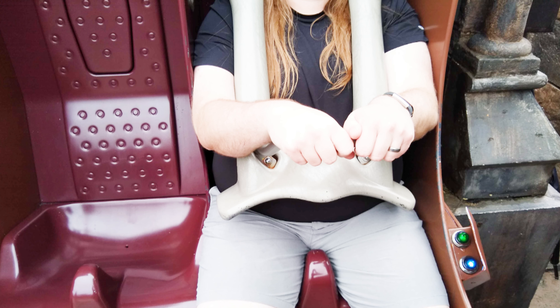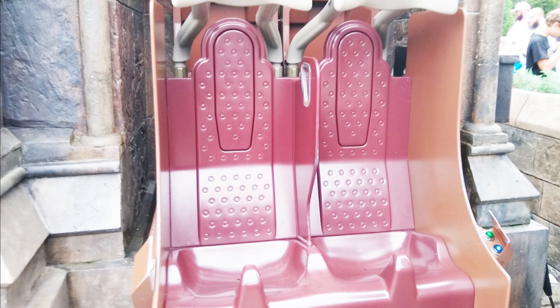The ride seats will have a small divider between the legs. The seats can be a very tight squeeze if you have a 40-inch waist or larger, or are very broad-shouldered. There will be a restraint that will come down over your chest and rest on your stomach. If you're unsure whether you'll fit, try out the test seat at the front of the ride. You must be able to independently maintain an upright posture, support your head, neck, and torso throughout the ride, and brace your body with at least one upper extremity.